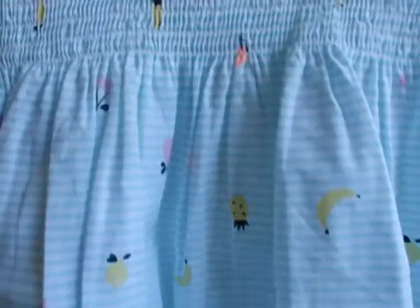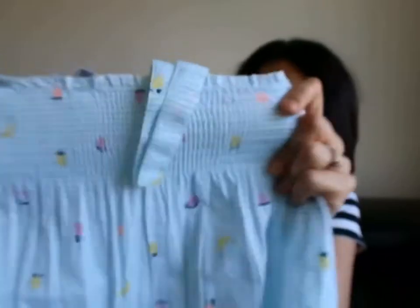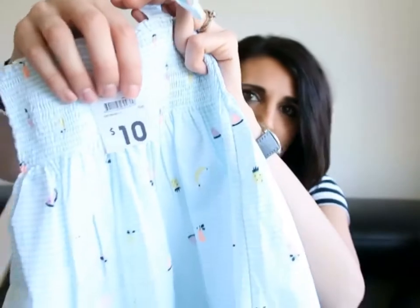I find Kmart clothing runs a little large, so I don't upsize at Kmart. Next I got her this really sweet blue summery dress — blue stripes with little summery icons like cherries, pineapples, strawberries, watermelon, and bananas. It has a little stretch to the chest area and was ten dollars.